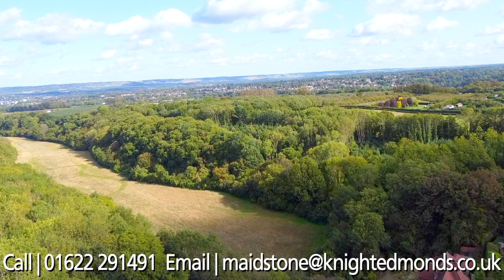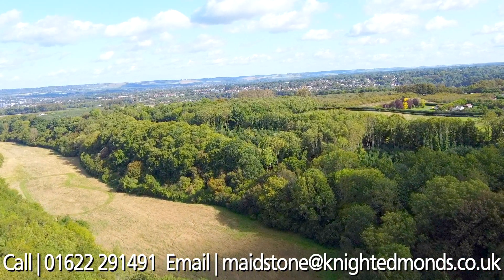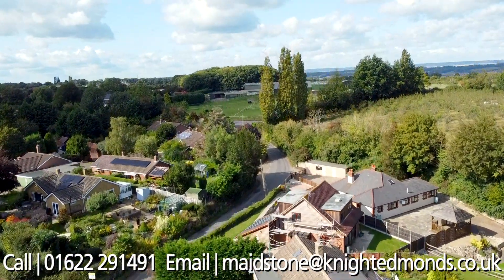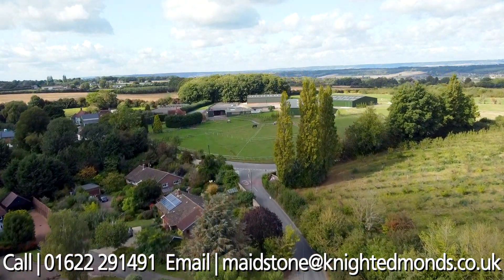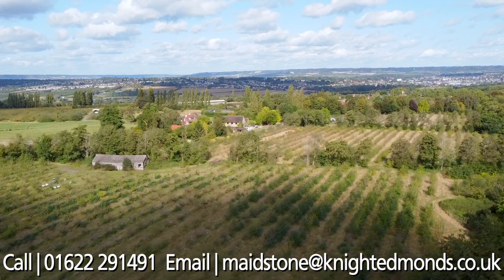The location offers long walks and cosy local pubs, along with the convenience of being only two miles from the county town of Maidstone. The village offers shops such as a newsagent, and East Farleigh Primary School is within walking distance, along with a preschool and Montessori, all in the village.